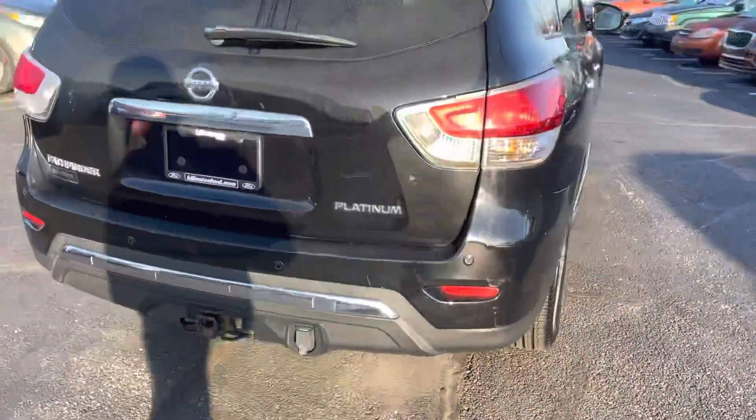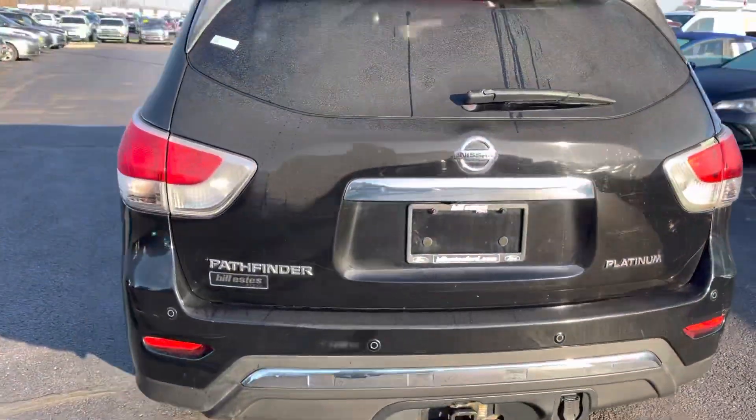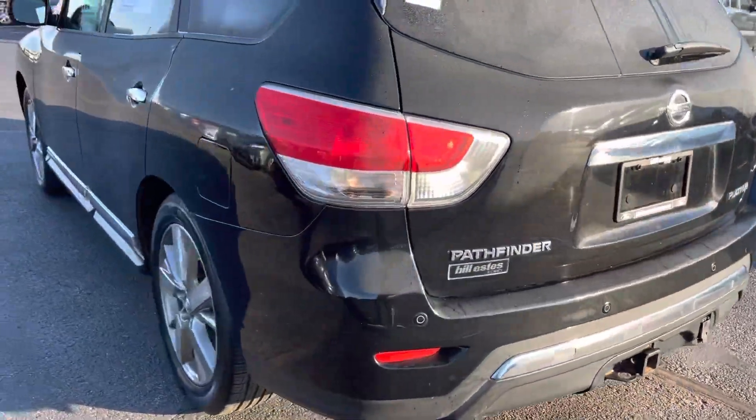This is a platinum trim level, so it is their highest trim level that they offer. It does have bumper sensors.